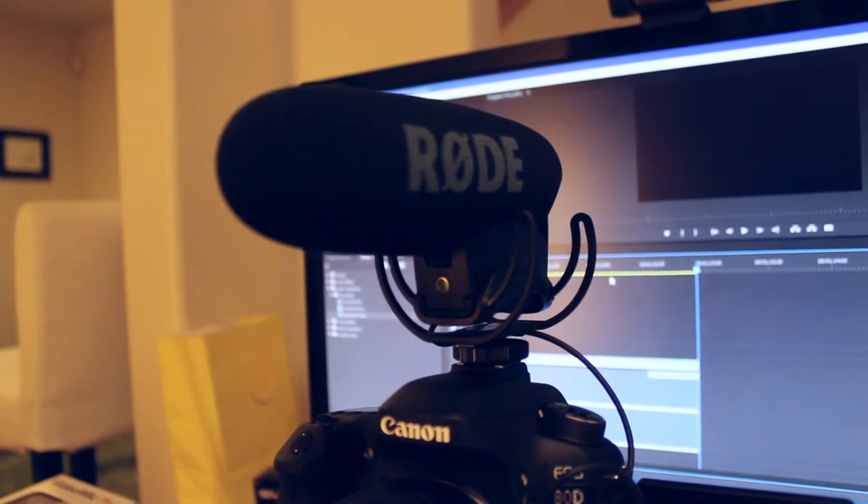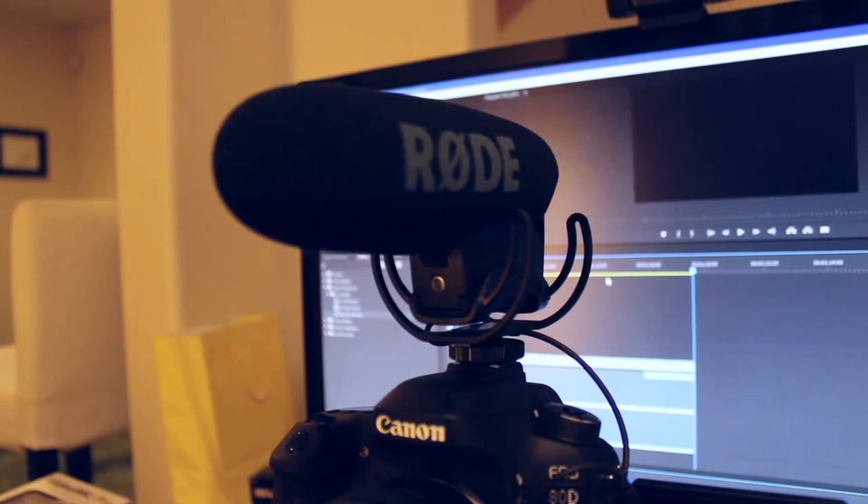This is what it sounds like with the Rode VideoMic Pro with the Lyre suspension system that isolates it from the camera itself. So that should reduce noise from the autofocus quite a bit.